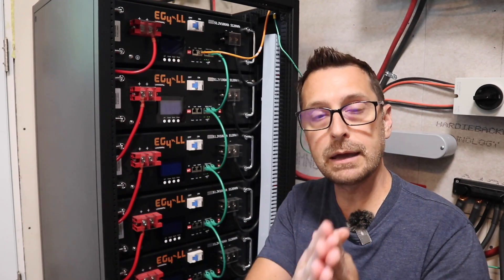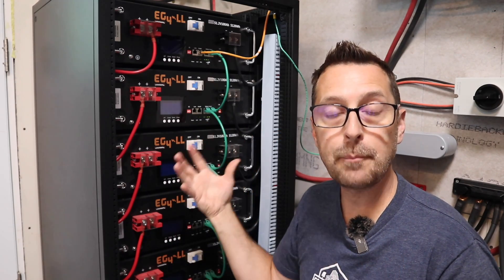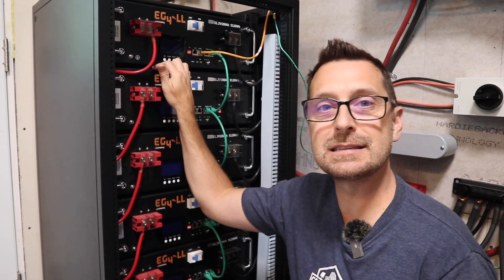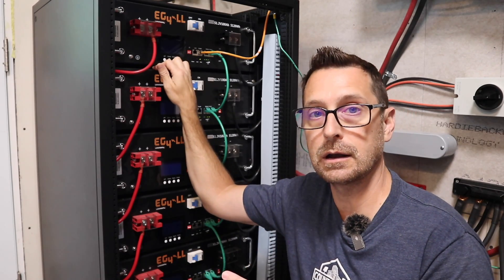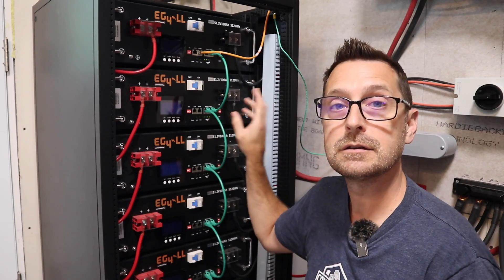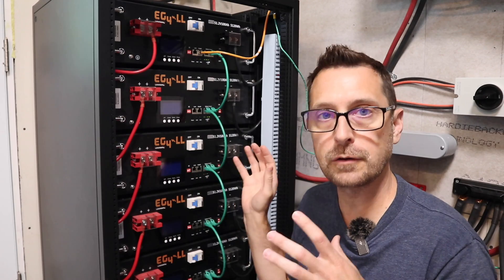Something that might help you: when programming your inverters for your battery stack, you need to program in the amount of amp hours you have so the inverter can read it properly. Both of my inverters were only reading 700 amp hours instead of 900 amp hours, because we had a bad cable. These green cables that come with the batteries can go bad. One was bad in the middle of the stack, and as soon as we replaced it, everything was correct and the inverters properly read 900 amp hours.